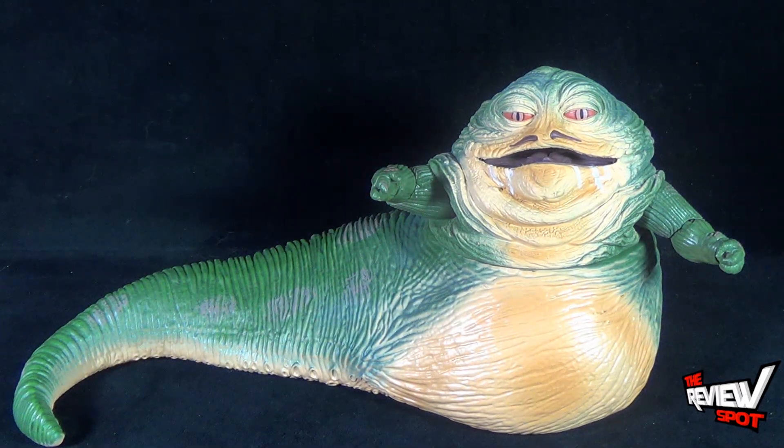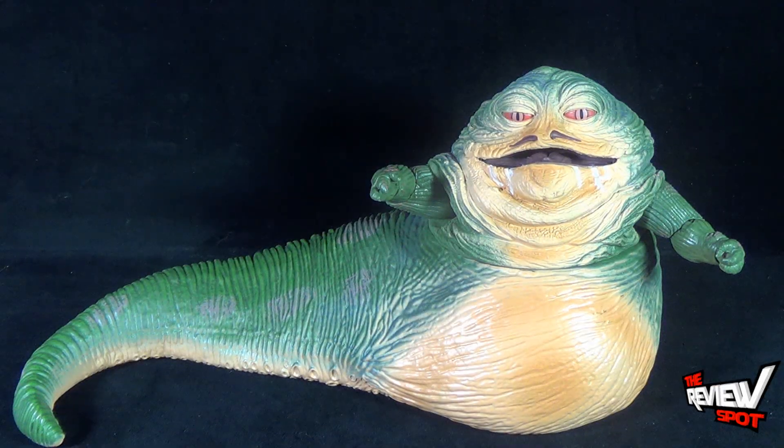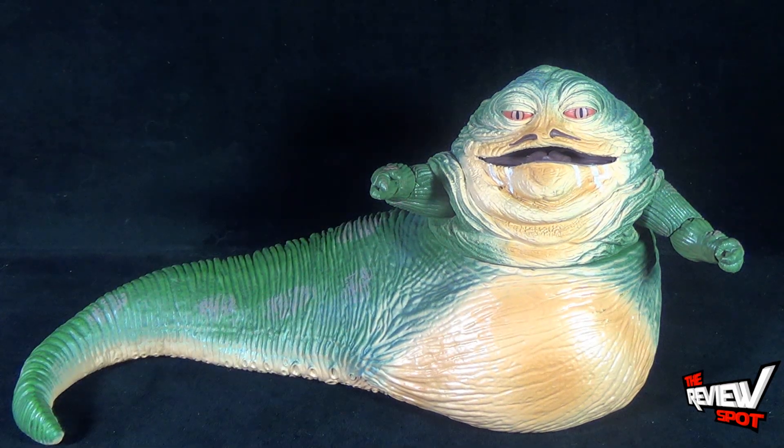If you guys are interested in picking up Jabba the Hutt for yourselves, I'm going to provide the link down below to Toots Toys — they've got a whole selection of Star Wars figures and other pieces over there, so definitely check them out when you get a chance. Today's Toy Spot, we were having a look at the Hasbro Star Wars The Black Series Jabba the Hutt — a little disappointing. Stay tuned, guys, this Spot's going to have more videos heading your way. Thanks for watching, as you always do. I'll see you next time.